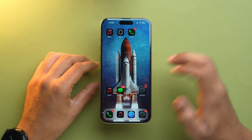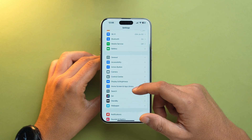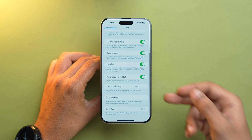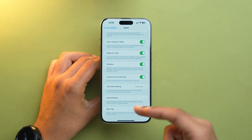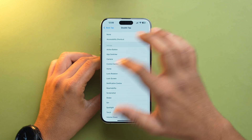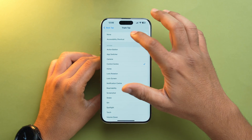Back Tap is a feature that lets you perform an action by tapping the back of your iPhone. You can turn it off by opening the Settings app, scroll down to Accessibility, then Touch, scroll down and tap Back Tap. Set Double Tap to None and Triple Tap to None as well.